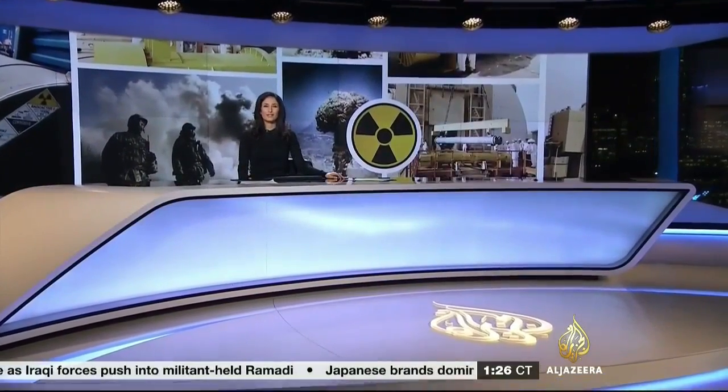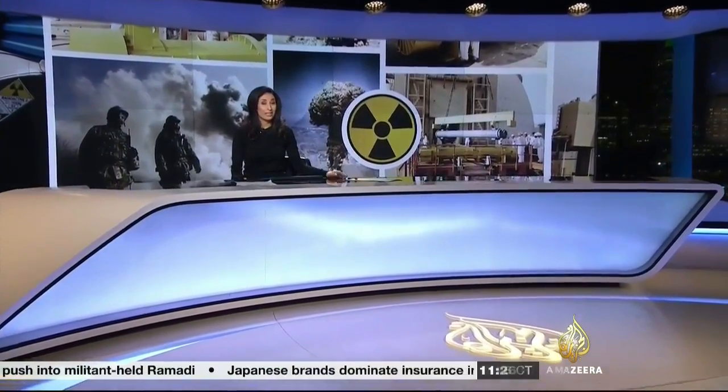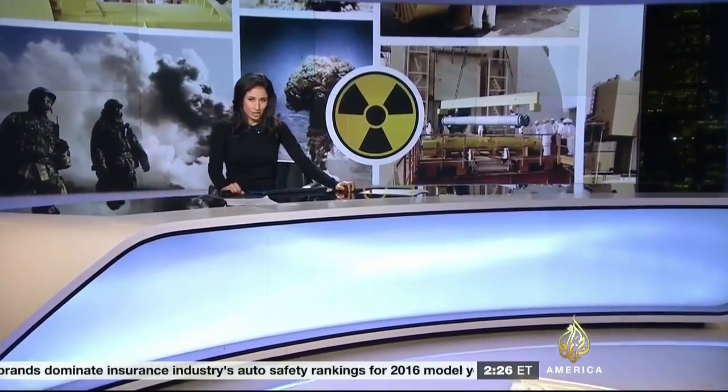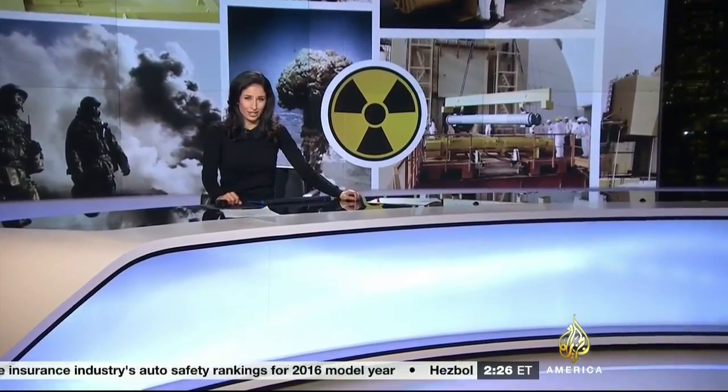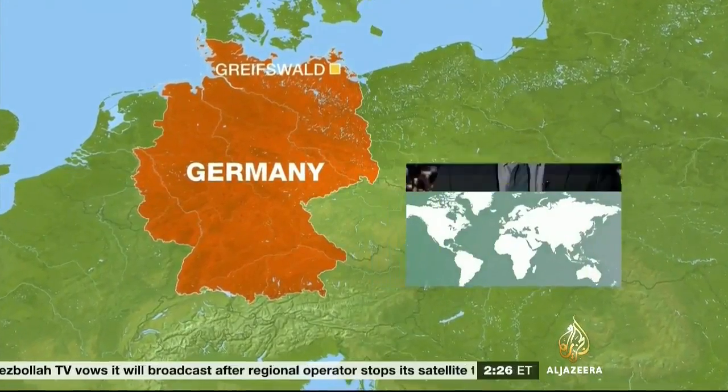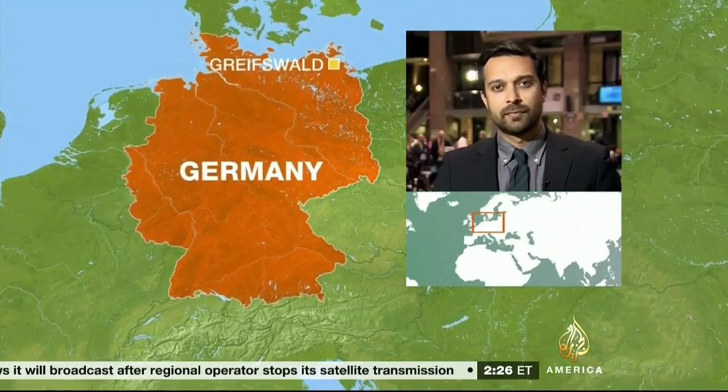The world's largest nuclear fusion reactor has been switched on in Germany. It's used to fuse atomic particles together at extremely high temperatures. The process generates immense amounts of energy. If successful, it's hoped the machine could pave the way for virtually limitless sources of zero-carbon electricity. Niamh Barker has been to see it and reports now from Greifswald in northern Germany.